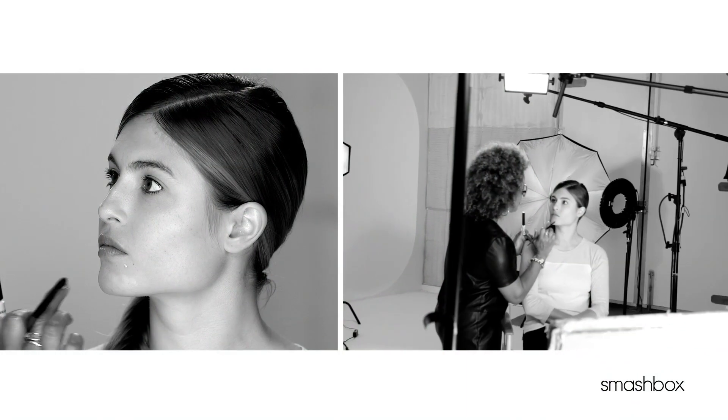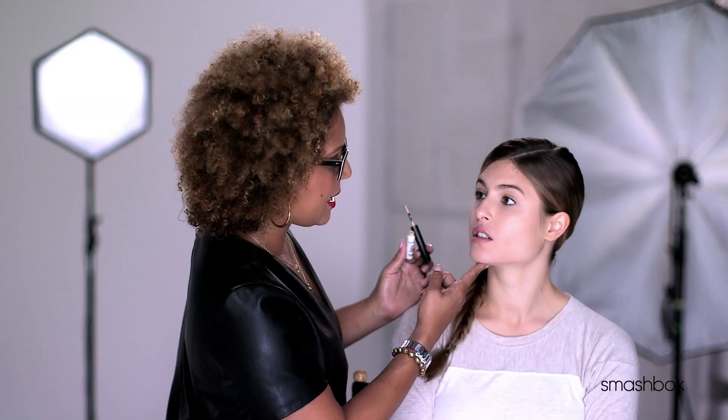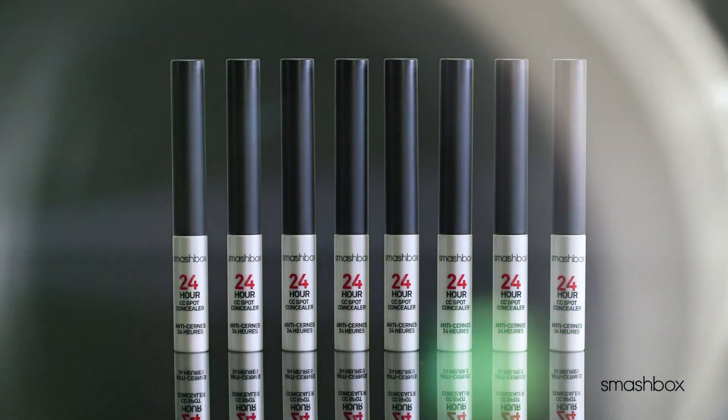I love how it just melts into the skin and it's not going to go anywhere. Your skin is perfect — it's as if I just erased all the blemishes. Imperfections have met their match with this next-level concealer that conceals and treats all at once. CC you later, dark spots and imperfections.